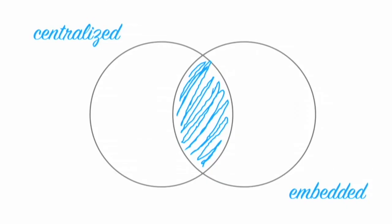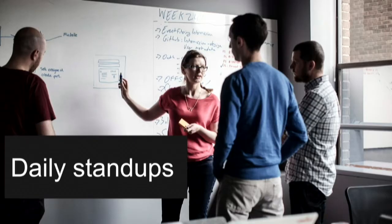We still have a central product analytics team, but we offer a number of ways in which we're embedding, and the level and extent to which we embed really depends on the goals and projects at hand. A really simple way in which we're embedding — and the way that's actually had the greatest impact — is that analysts now attend the daily stand-ups for the product teams they support.